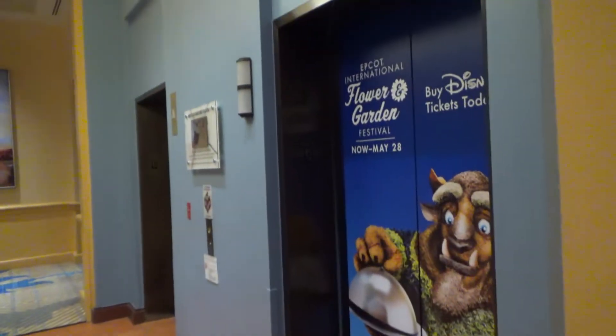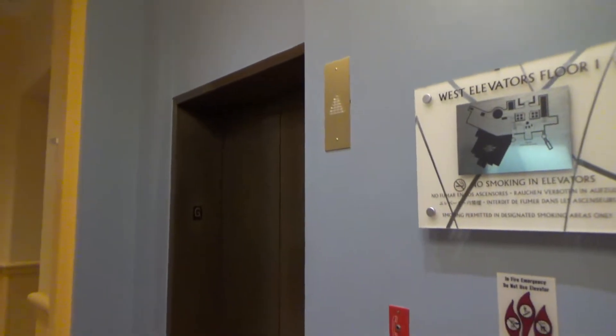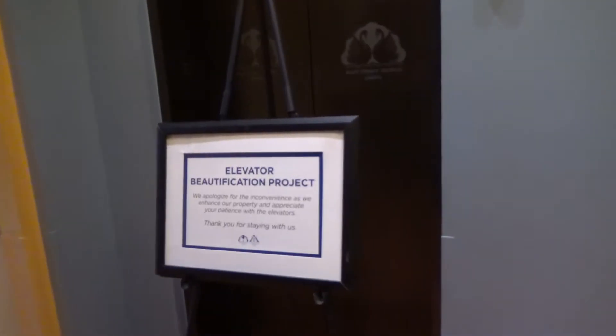These are the West Elevators at the Walt Disney World Swan, and they're getting modernized by Kone. That one's being modded, that one's complete. We're going to take a ride on an original one first.